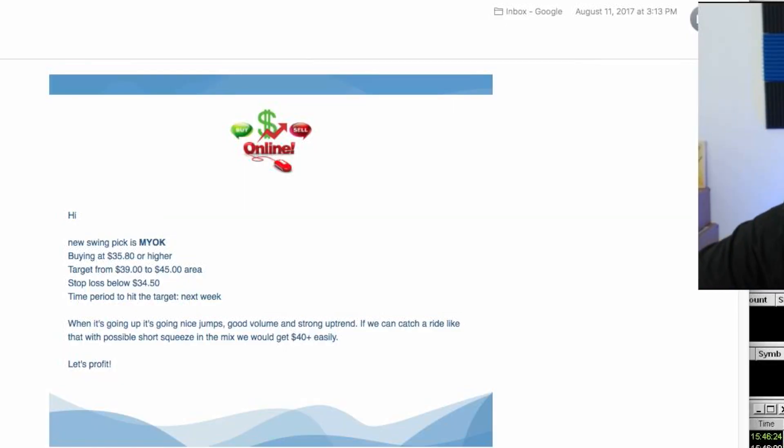This is the email that was sent out to all the members in the chat room who are part of the swing trades. You can see it went out last Friday at 3:13 PM, right before market closed. The plan was to buy NYOK at $35.80 or a little bit higher, looking for that $35.80 area to break and get in there, with a target of $39 to $45 and a stop loss at $34.50.